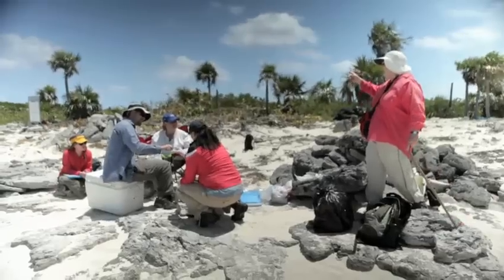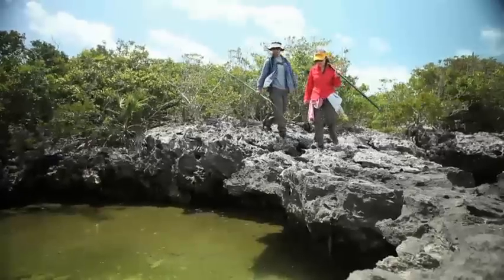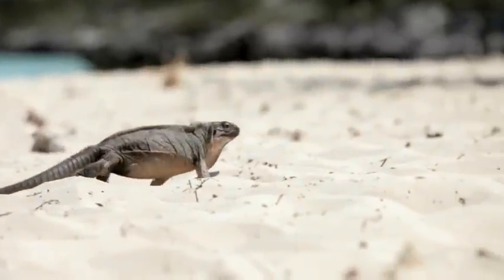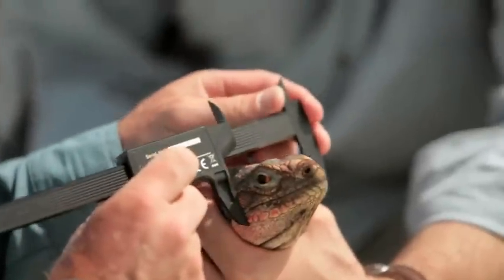We do education programs. We bring students out, both in the Bahamas, but we also engage the public in North America through citizen science — having people come out and help us with the research. I wanted to come on this trip to see if this is what I would like to go into when I'm older — being out in the field, catching and researching the iguanas.